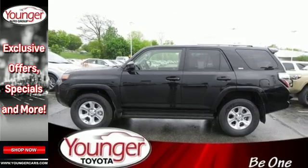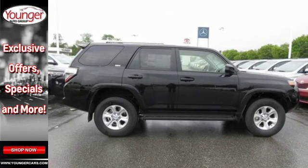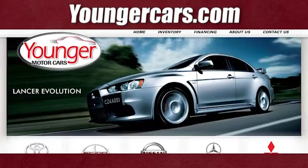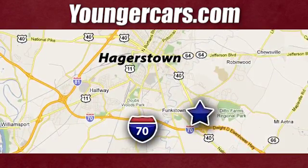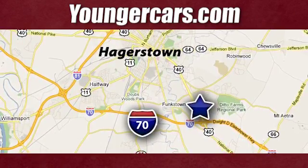This 4Runner was bred for adventure, so come take it for one today. Visit our website at YoungerCars.com. We're conveniently located at 1945 Dual Highway in Hagerstown, Maryland.